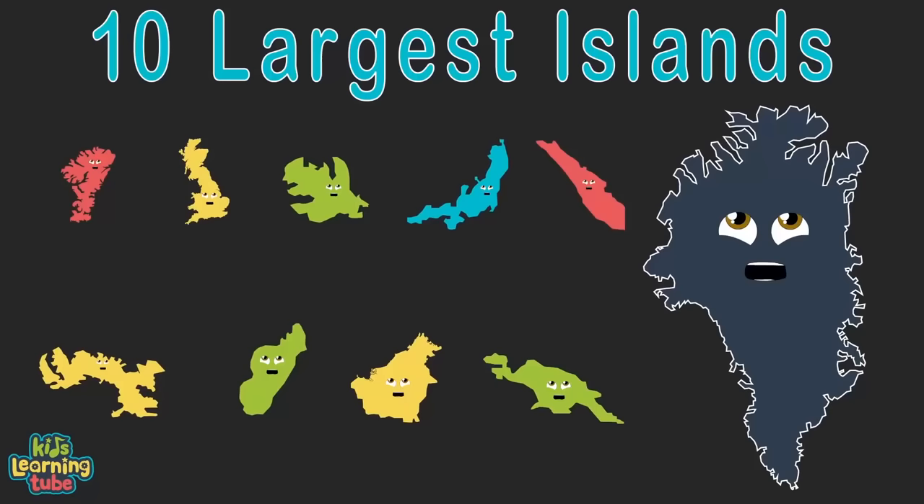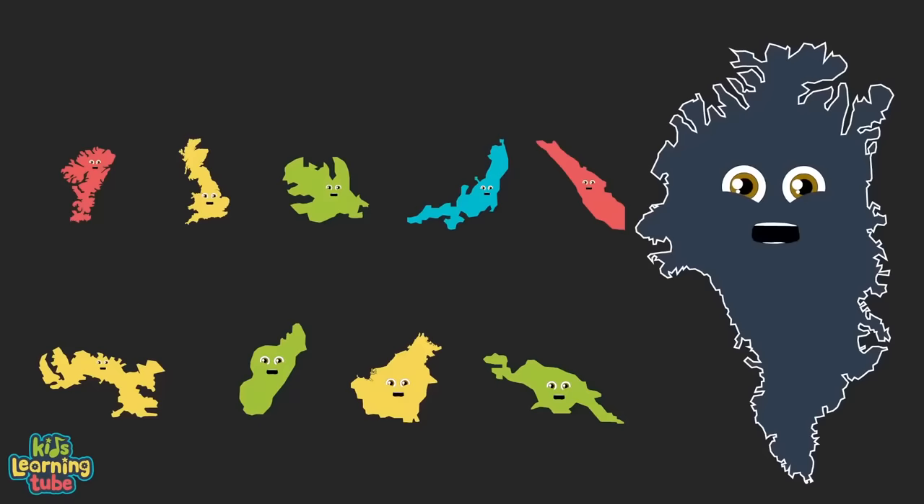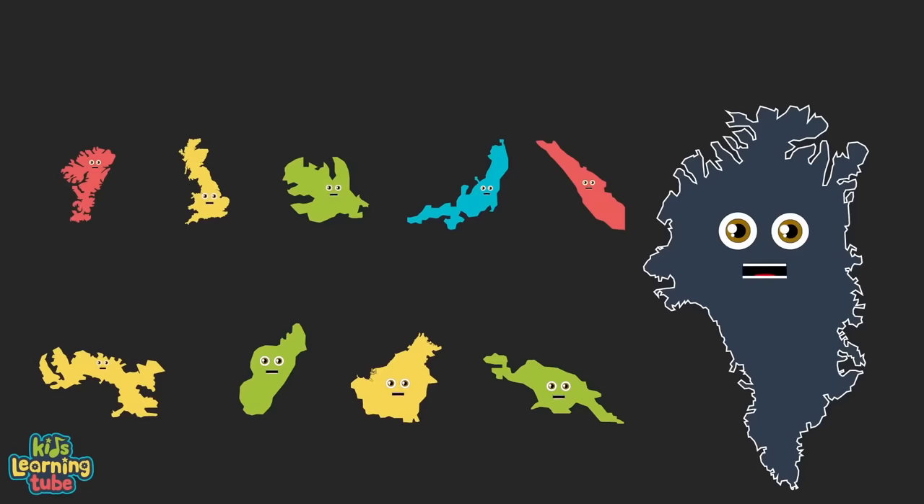We're the top 10 largest islands in the world, yes we are! We're here to tell you our size, small to large. We're the top 10 largest islands in the world, here we are! Here's our land area in square miles, let's set the bar!